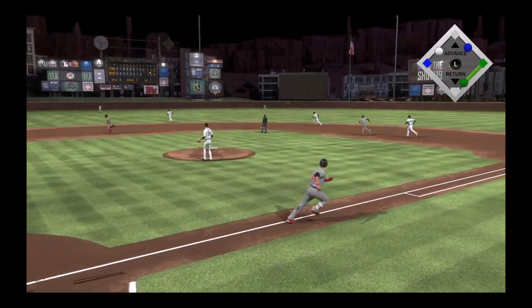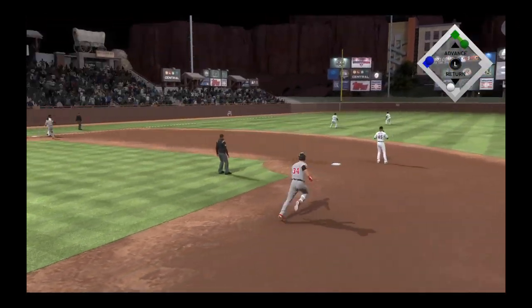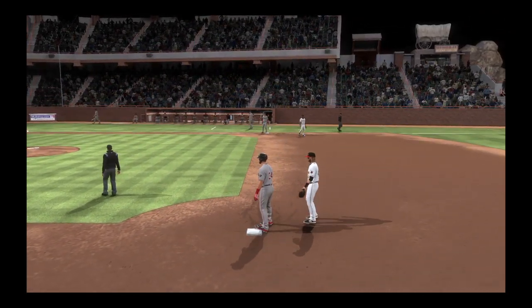Swing, line drive — that's going to be trouble. Rodriguez is on his way home and he scores. They lead now by four. Harper gets in there with an RBI double.